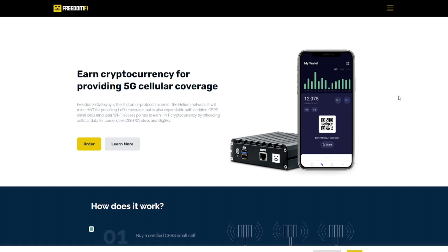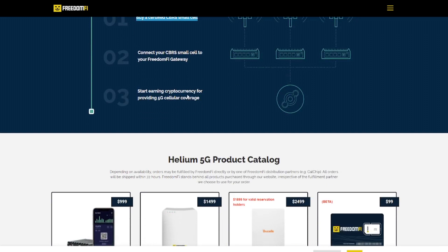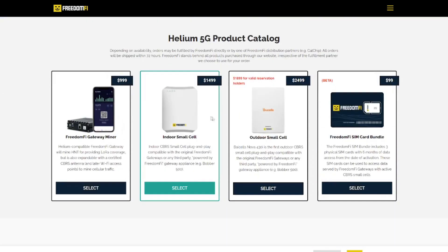If you think buying just the gateway is enough to get started, think again, because you need a little bit more. It's $1,000 for the gateway which connects you to the Helium network, but to receive the cell phone signals you will need something else. Step one: buy a certified CBRS small cell to receive cell phone signals. Then connect your CBRS small cell to your FreedomFi gateway or your Bobcat Bobber. The price of an indoor small cell is about $1,500, and $2,500 for an outdoor small cell. So the minimum investment you will have to make is $2,500.